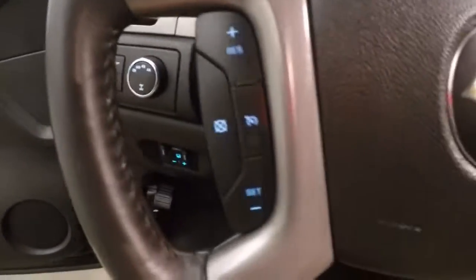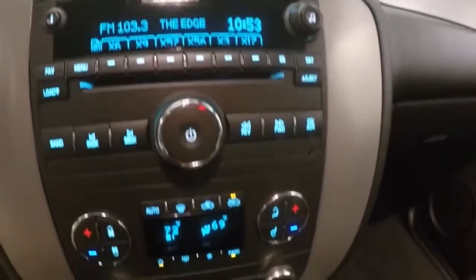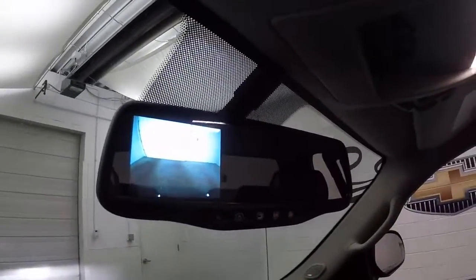The sound is great — a nice deep rumble, the way a truck should sound. You've got your stereo, dual climate control, a rear backup camera, and the screen shows up right in the rear view mirror.